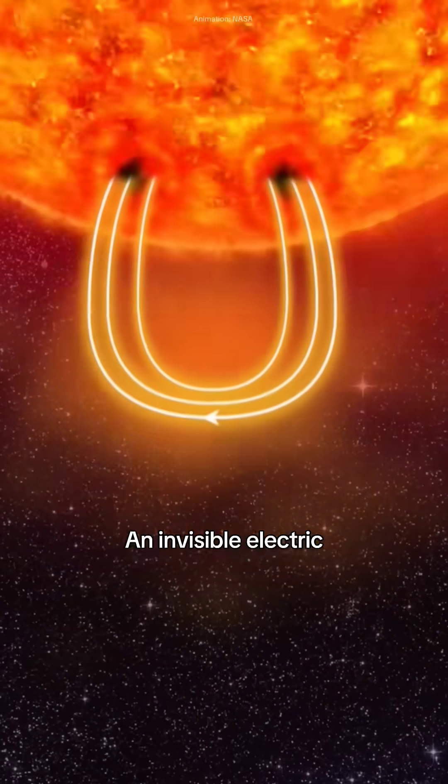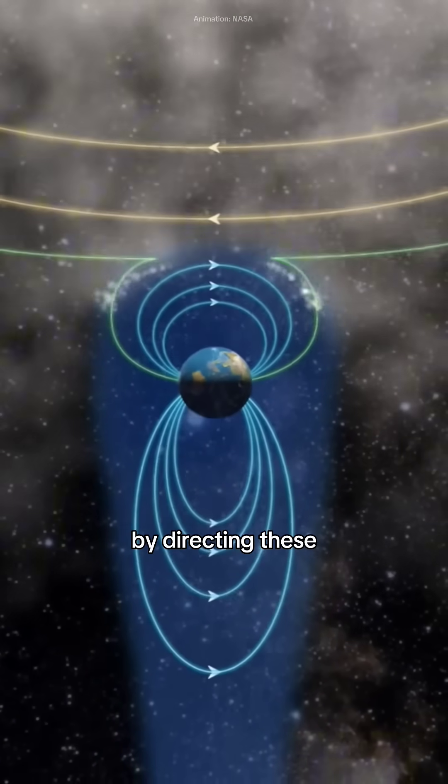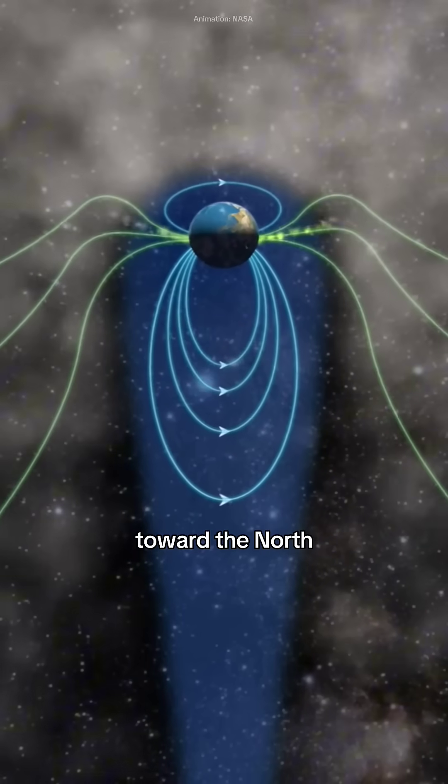Just imagine it — an invisible electric current heading straight to our planet. Earth's magnetic field acts as a protector by directing these charged particles toward the north and south poles.